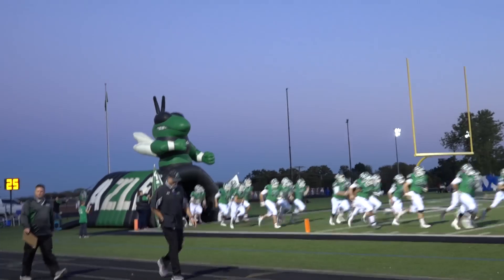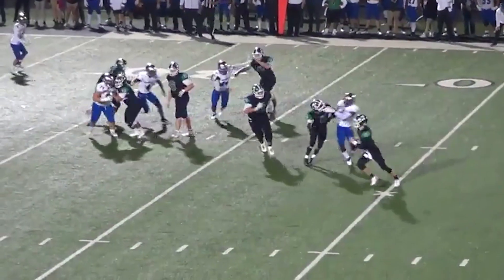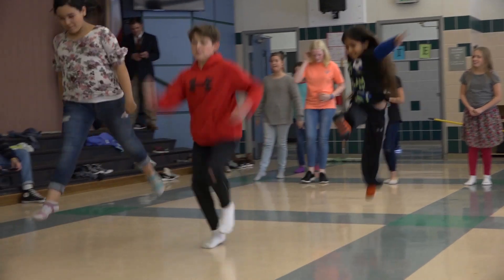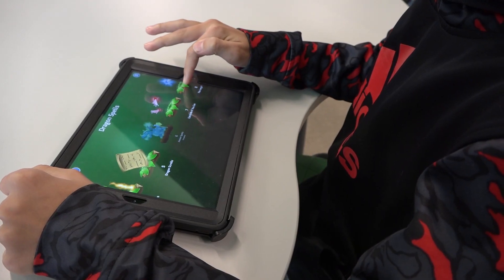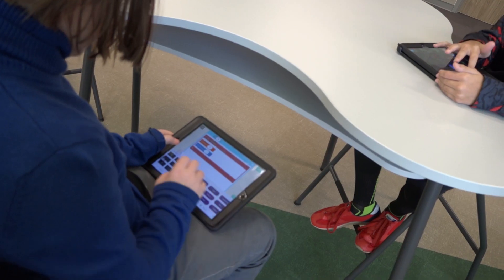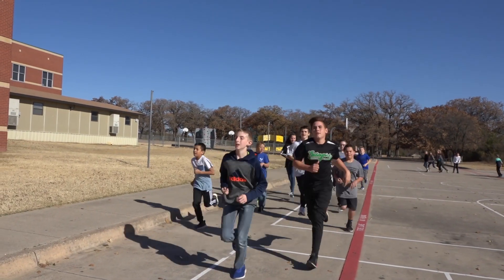Encouraging students to participate in extracurricular activities and clubs is a fundamental area of focus at Hazel ISD and part of the strategic plan. The goal is for all students in grades 7 to 12 to participate in an extra or co-curricular activity — not limited to high school, but junior high and elementary as well. In Coding Club, we do basic coding where you drag blocks using your finger or mouse on a computer or iPad to make something move or respond to a command. In Running Club, we go outside and run laps around a certain path. Having friends running with me gives me a really good feeling.